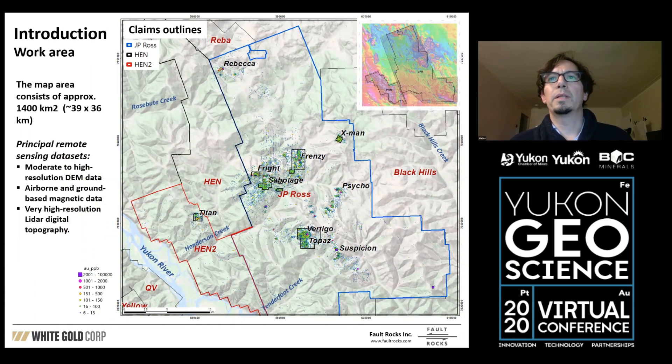The district encompasses a series of other projects: Titan, Sabotage, Fright, Frenzy, X-Men, and Vertigo Topas. Overall it's about 1,400 square kilometers, approximately 39 by 36 kilometers, so it's quite a big area. It has a series of different mineralization styles.